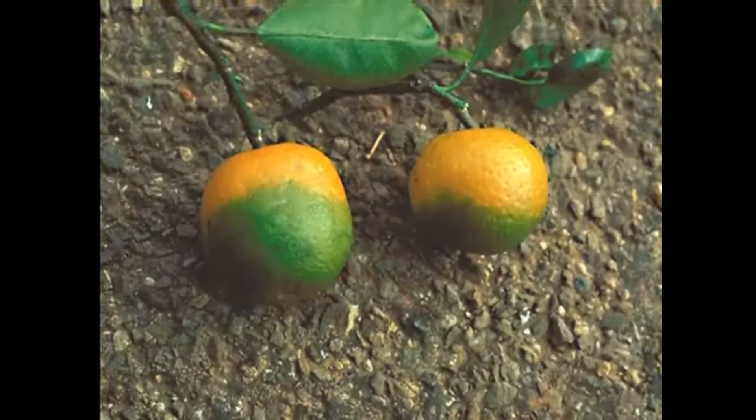Following the development of the initial symptoms, what you'll see is a gradual decline in the health and vigor of the tree. The fruit will develop, but they'll stay smaller and they won't color up normally. And so you'll end up with green splotches on normally colored tissues — and that's where we get the name greening. The other thing you'll notice is that you'll get a lot of fruit drop and defoliation and twig dieback associated with the decline of the tree.